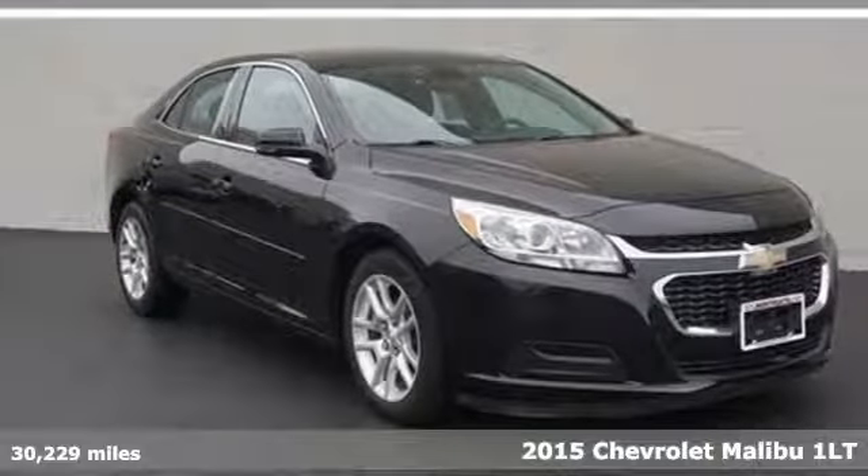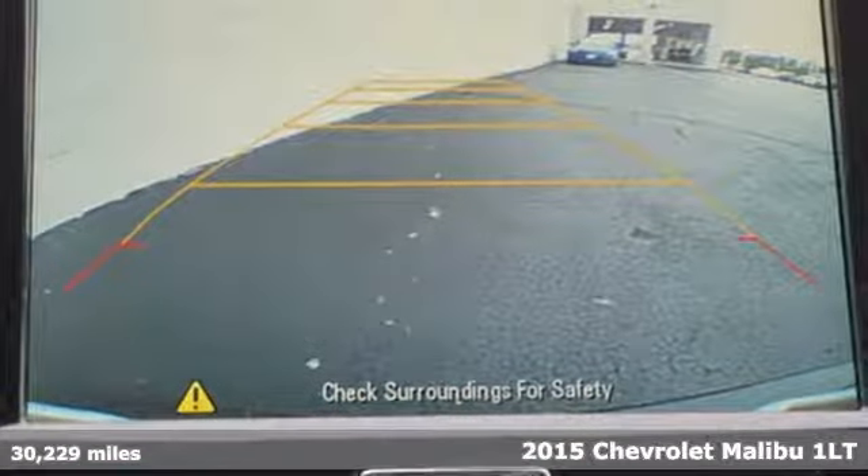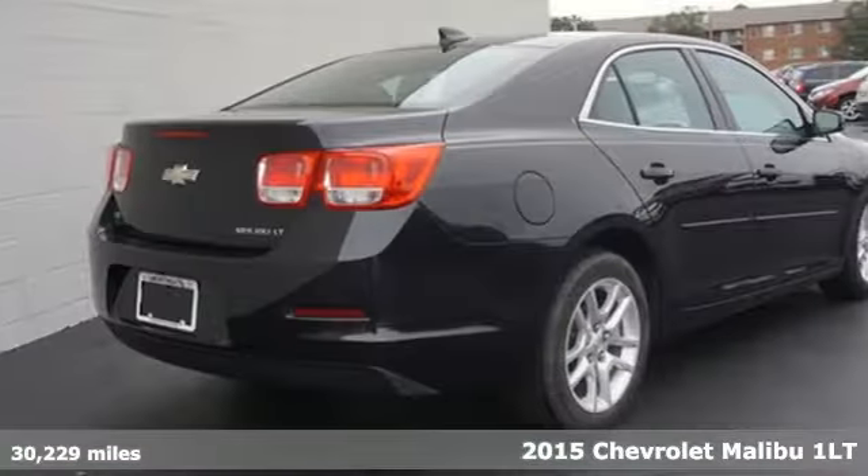It's a 2015 Chevrolet Malibu. Smart and alluring, it'll impress you with its safety measures, fuel efficiency, and overall performance.